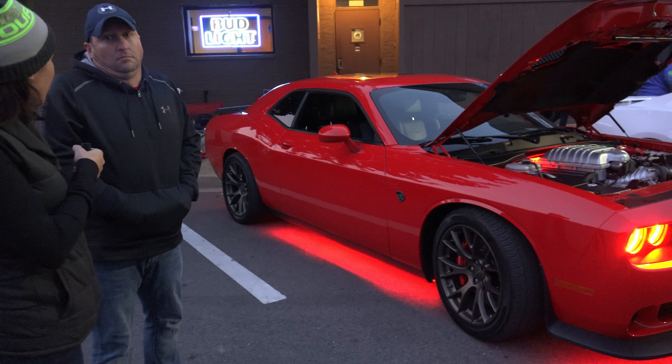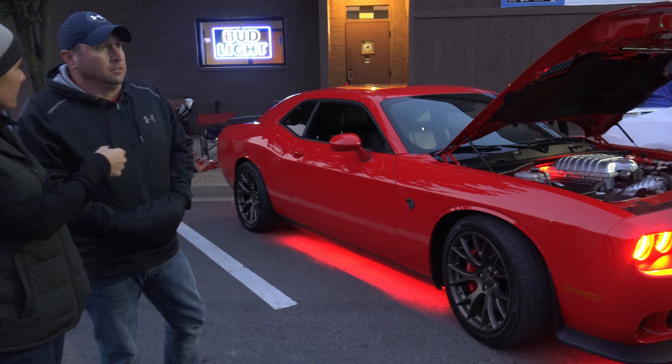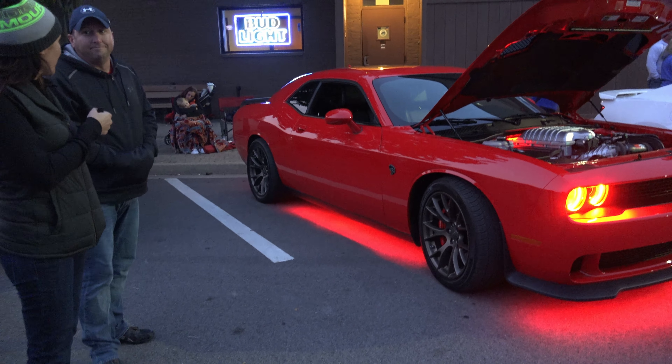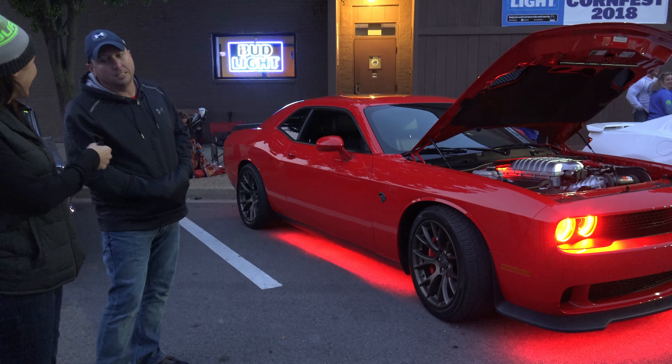Have you ever taken this Hellcat to the track, Dave? No. All of our racing is probably less than legal. Gotcha. So you just do a lot of street racing? No — that's illegal.